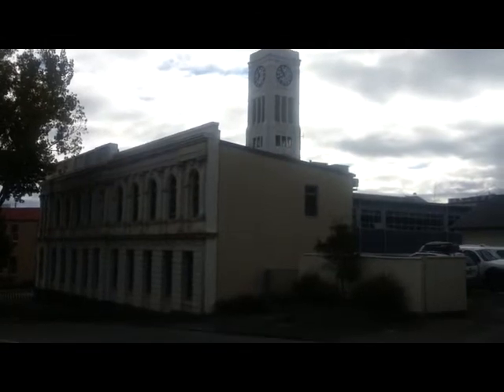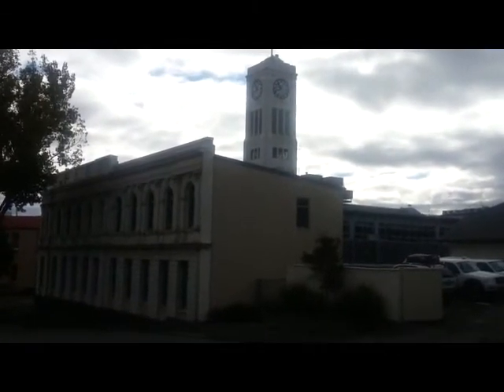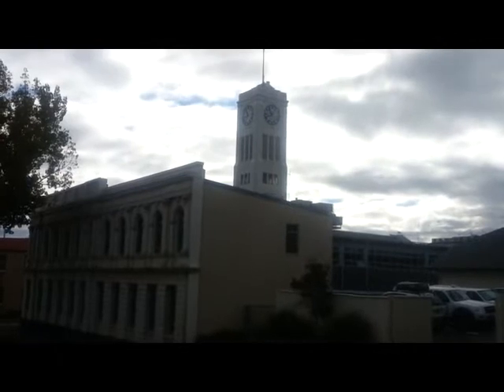At the northern end of Latter Street we have the council building — the Timaru District Council building. There's the clock there, the town clock.